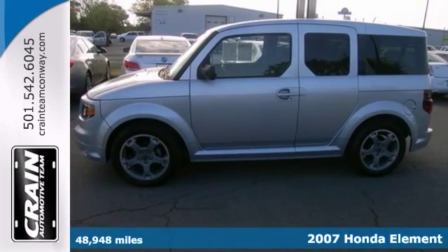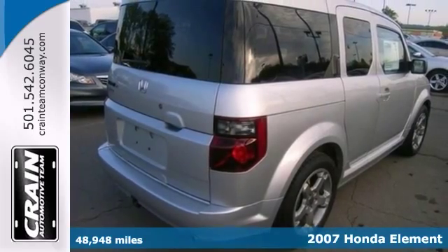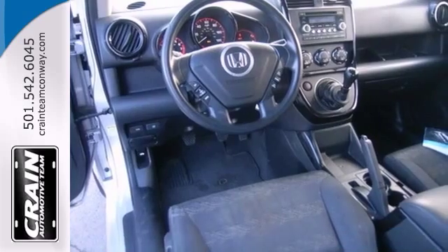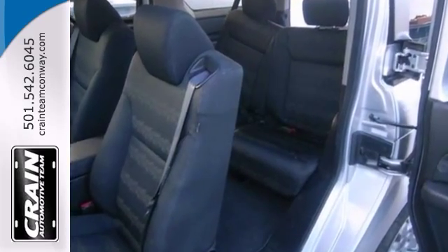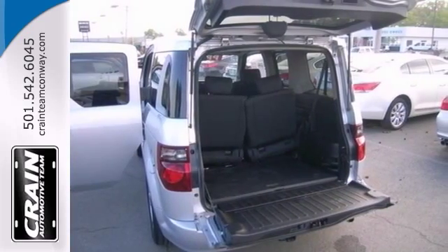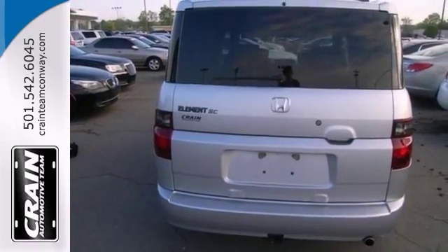Here's a 2007 Honda Element. As a compact SUV, it will definitely turn heads. With its versatile and easy-to-clean interior, the boxy styling is well suited for people who carry gear for outdoor activities and those with dogs. Its compact overall dimensions, good maneuverability, tall driving position, and good fuel efficiency make it a great city vehicle.